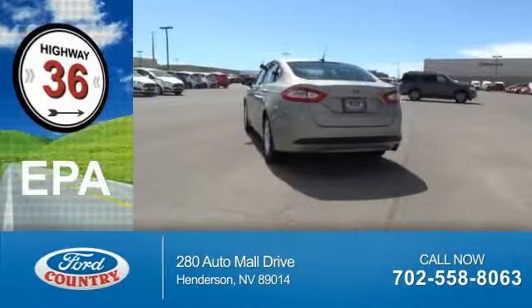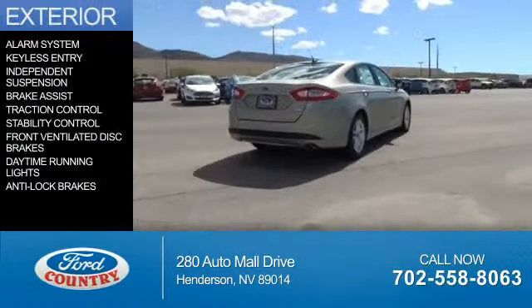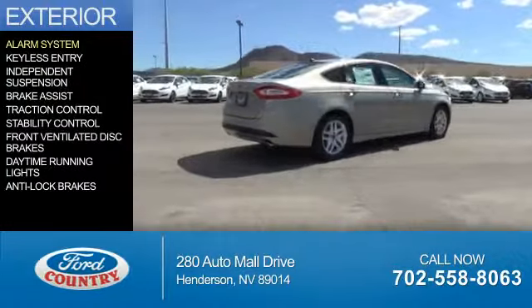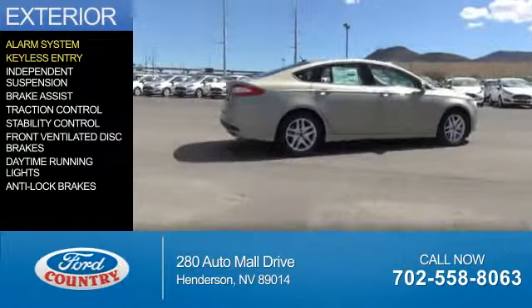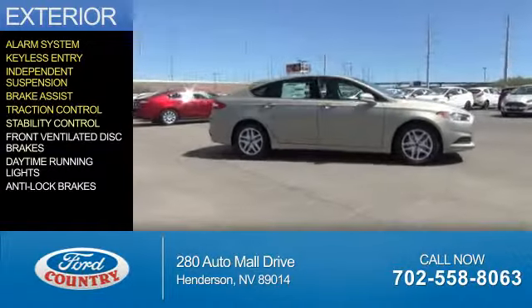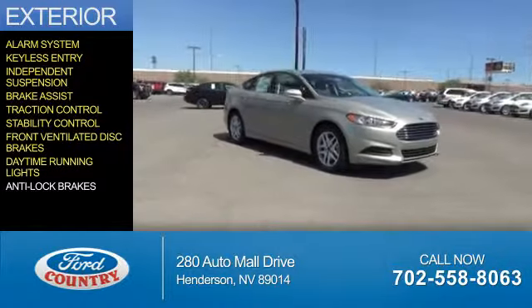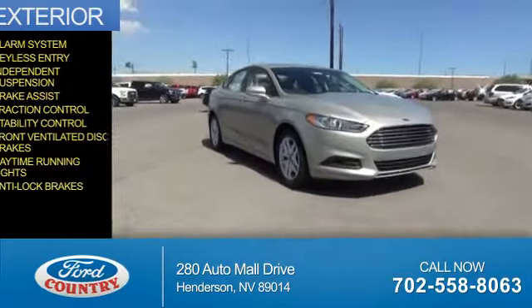Great fuel efficiency saves you money by requiring fewer trips to the gas station. The features include an alarm system, keyless entry, independent suspension, brake assist, traction control, stability control, front ventilated disc brakes, daytime running lights, and anti-lock brakes.